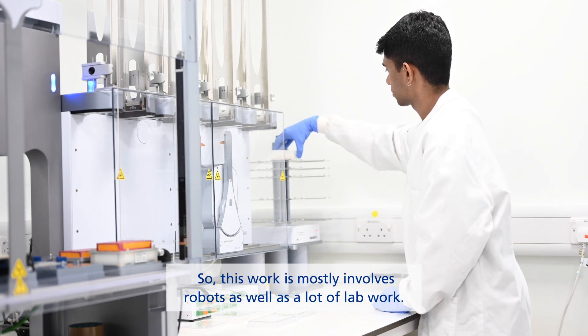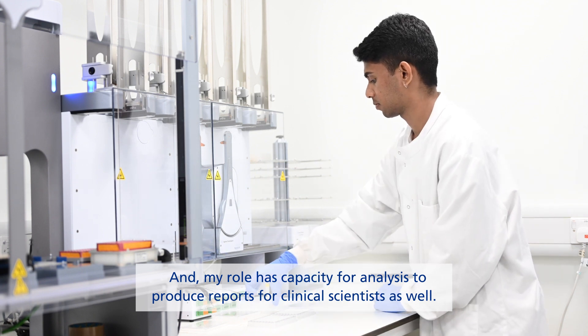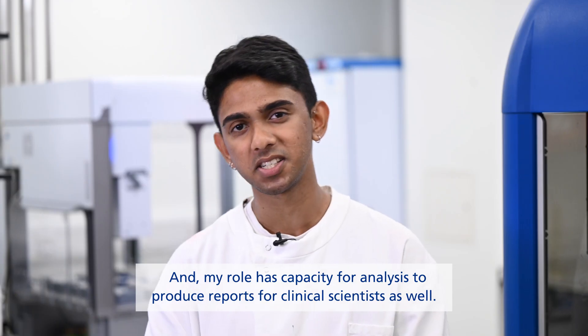This work mostly involves robots, as well as a lot of lab work, and my role has capacity for analysis to produce reports for clinical scientists as well.